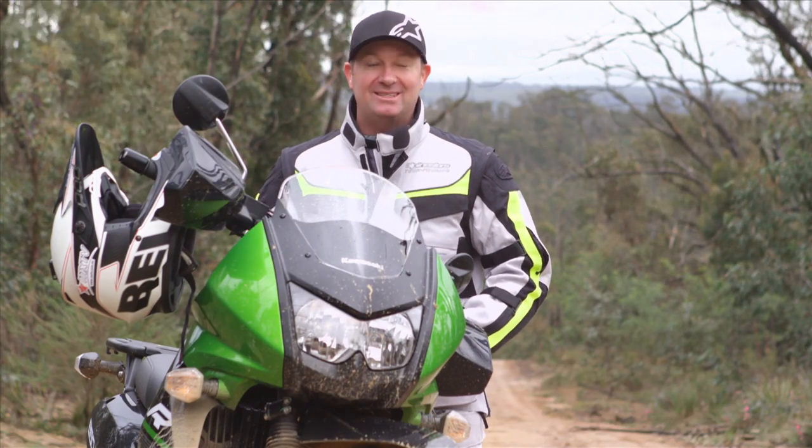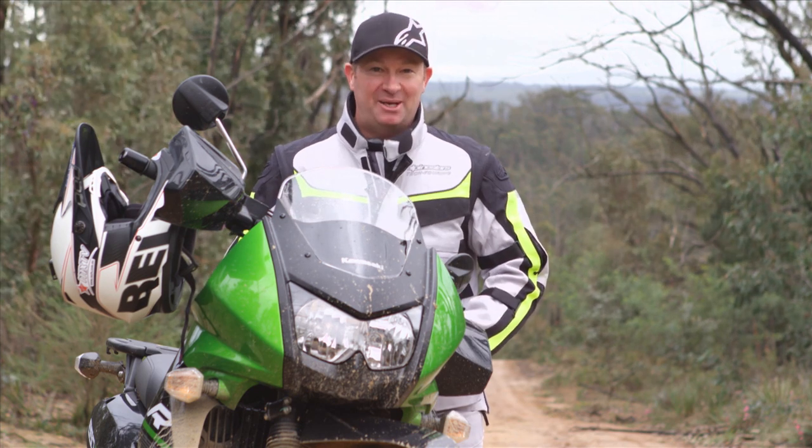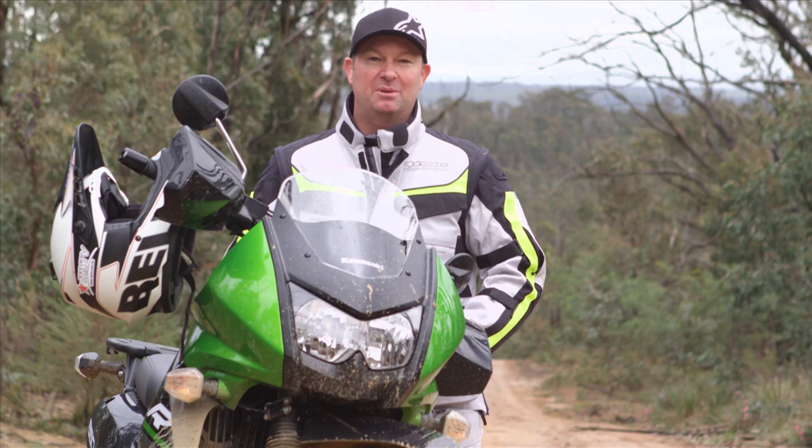Reg and Luke have handed me the keys to the Kawasaki KLR650 because they said they didn't want to get off the bitumen and get themselves dirty. Pretty boys, unbelievable.